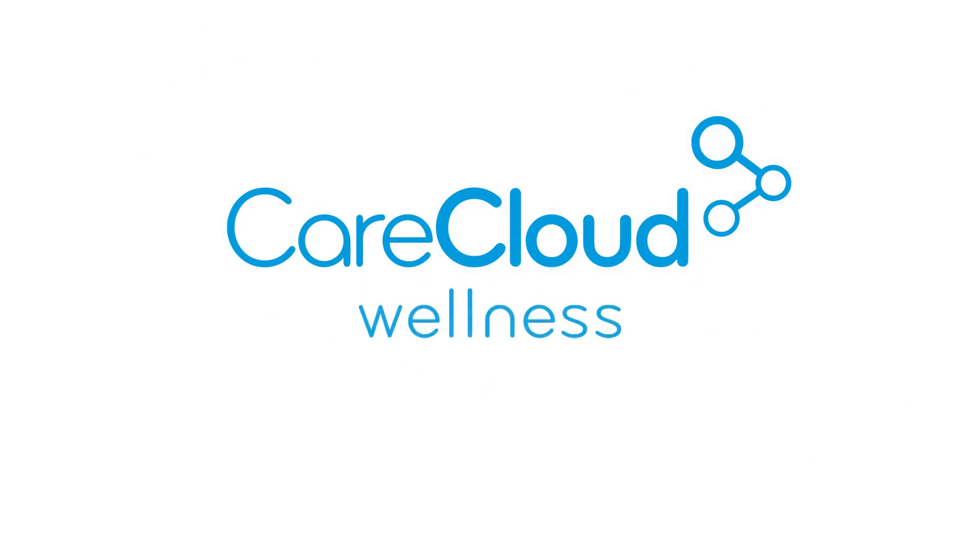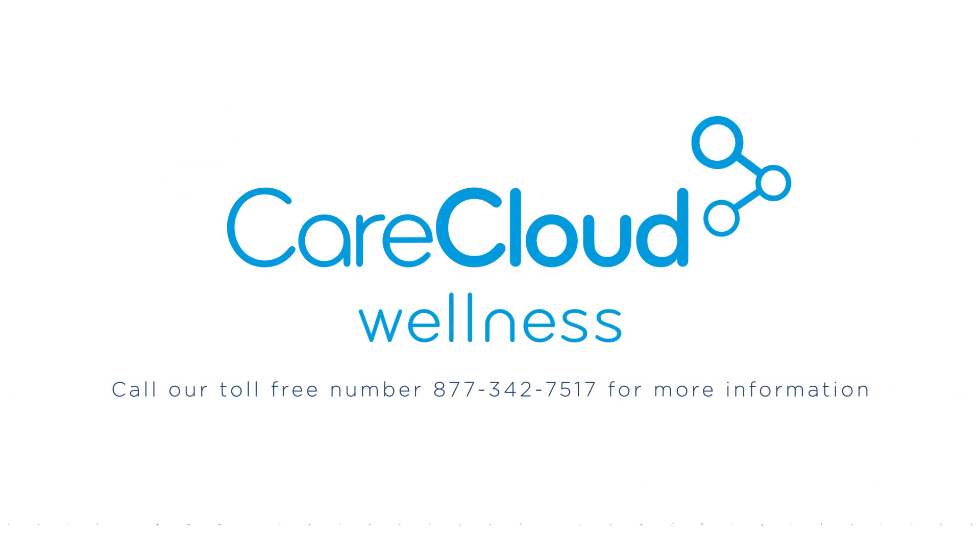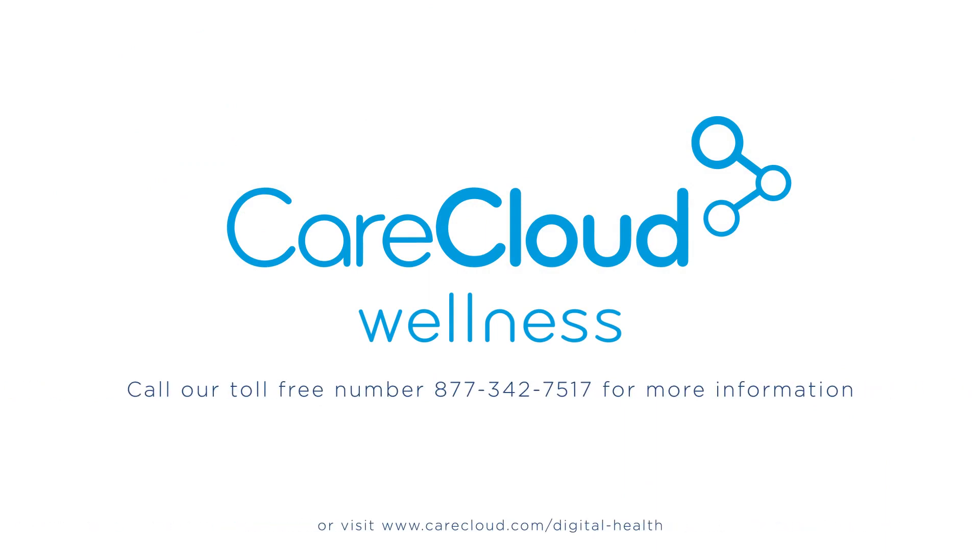With CareCloud Digital Health, we want everyone to experience the new generation of healthcare. For more information, call us on our toll-free number: 877-342-7517.